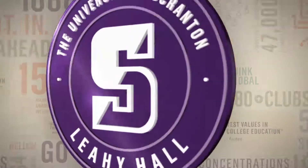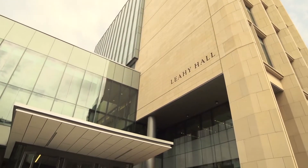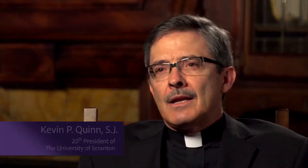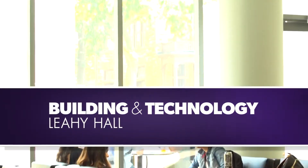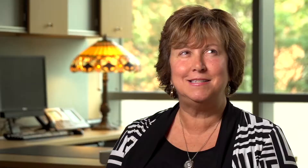Leahy Hall is a fabulous building that enables us to build on our academic strengths of exercise science, physical therapy, and occupational therapy. It's happening inside. It's a gorgeous building. It's brilliant. It's the skyline of the city now.